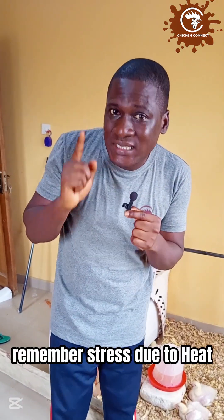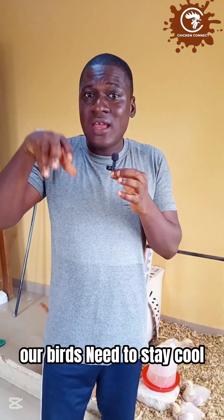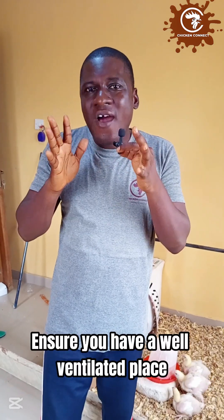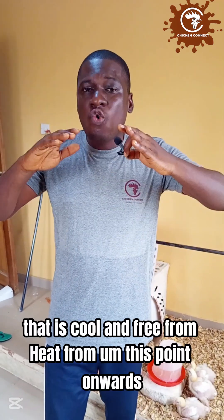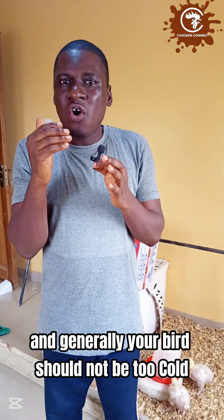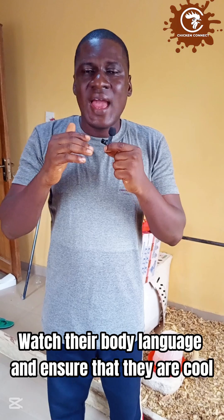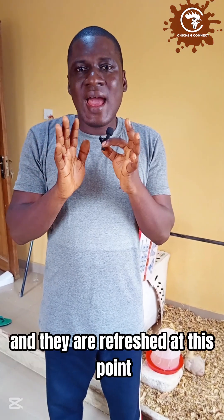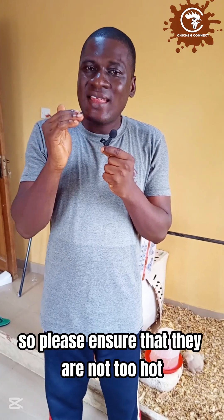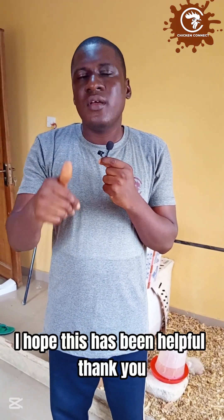Finally, manage heat stress. Brooding is over and birds no longer need supplemental heat — in fact, none of your birds should stay in a cold or excessively hot environment. Ensure you have a well-ventilated place that is cool and free from heat from this point onwards. Watch their body language and ensure they are comfortable. At this stage they begin developing feathers to keep themselves warm, so make sure they are not too hot going forward. I hope this has been helpful — thank you.